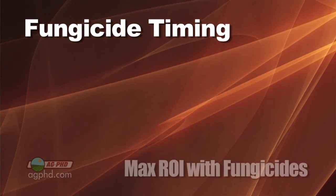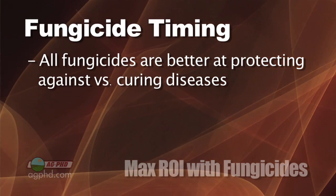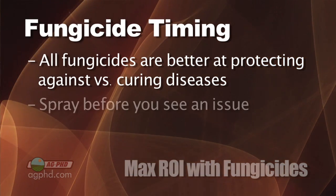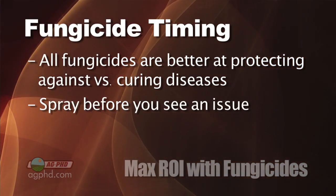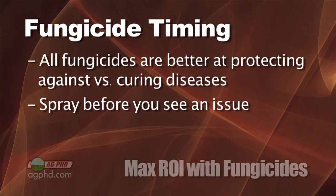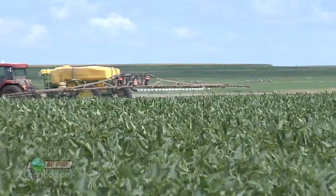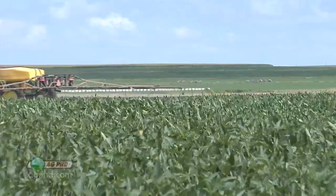In terms of timing, with all fungicides they are way better at protecting against disease than at curing disease. So we want you to spray before you see major disease problems. Once the disease is seriously set in, you're done — you've already lost a whole bunch of yield. You might be able to stop it at that point, but you can't go back in time and get that yield back.